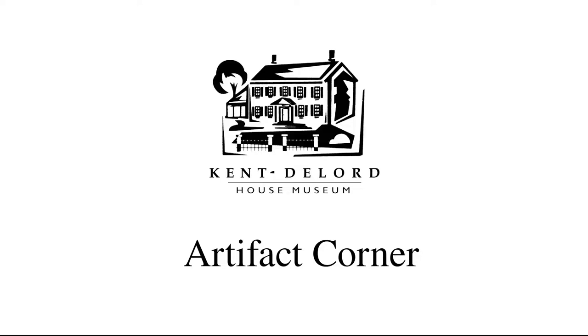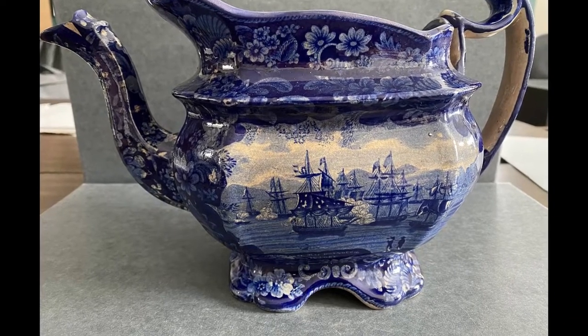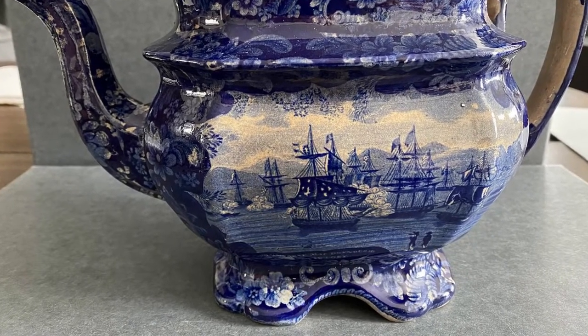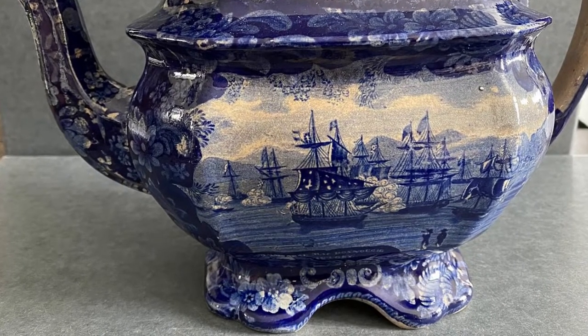Hi everyone and welcome back to another Artifact Corner. Today we will be looking at a very special piece that has just recently become a part of our collections. This piece is a blue Staffordshire china teapot made sometime between 1816 and 1822. It was made to commemorate the victory of the American fleet over the British forces during the Battle of Plattsburgh.